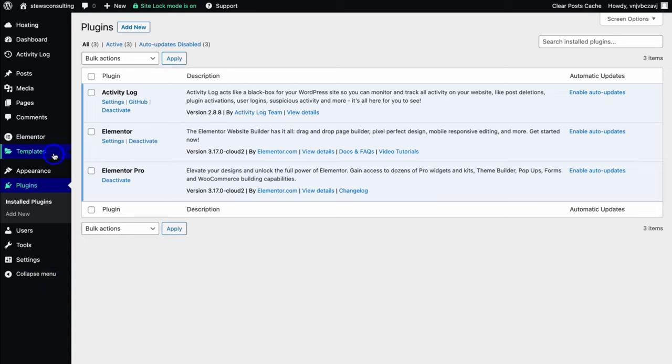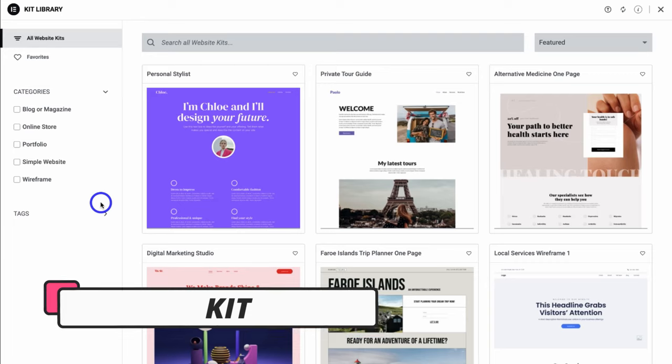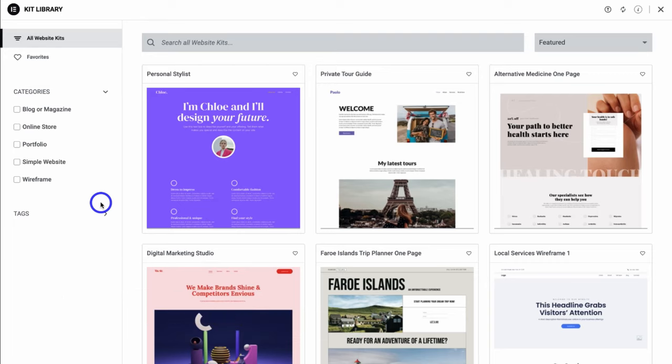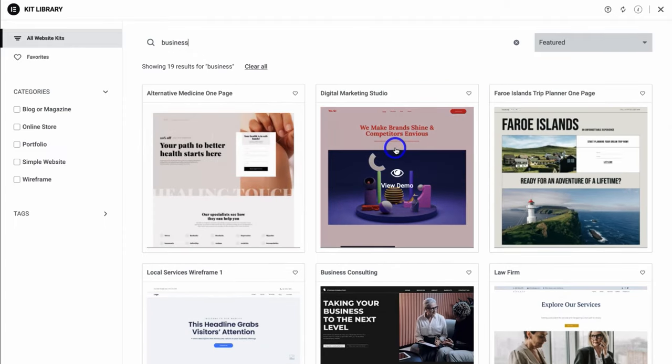Navigate up to Templates and then locate Kit Library. If you're a beginner and it's your first time using WordPress and Elementor, it's recommended that you choose a website kit. These are professional templates you can choose and then customize the way that you like — they already have professional website pages you can dive in and customize with the Elementor page builder. You can see categories on the left-hand side, and you can also search for a website kit. I'm going to type in 'business' and browse through some website kits related to business websites.